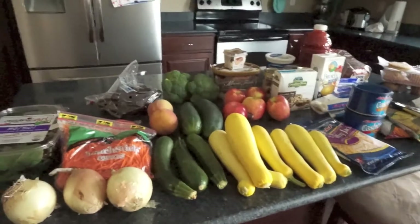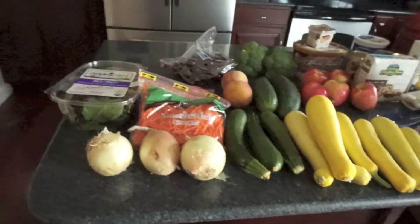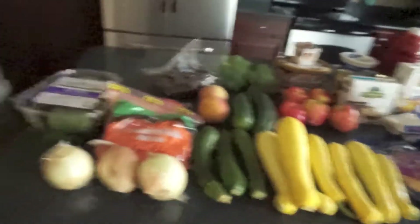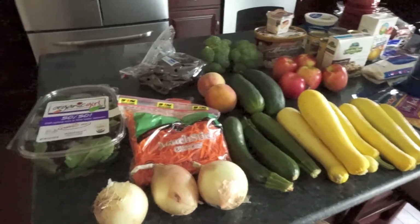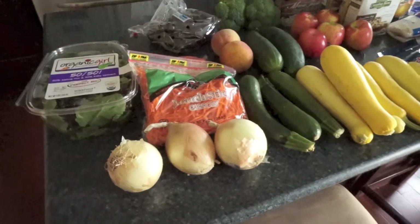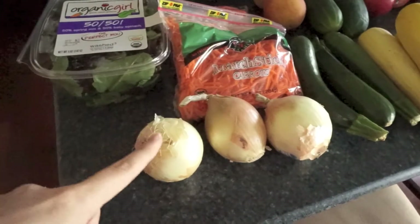Hey everyone, it's Samantha and we have a normal grocery haul this week. I've been able to eat this week — I haven't been nauseous hardly at all and it's been wonderful. I've been eating and cooking, so I went ahead and got our normal mildly healthy grocery haul with lots of vegetables and some fruit. I do have a meal plan for this week and I'll put it in the description below, along with some items I still have in the freezer and fridge.